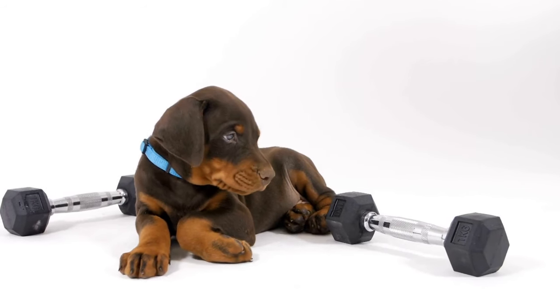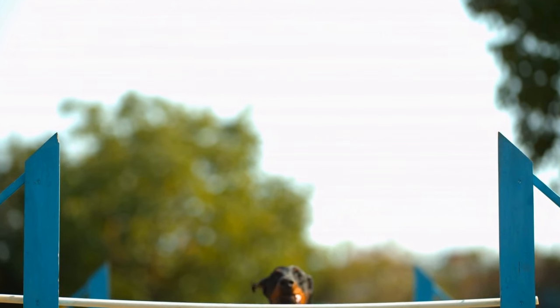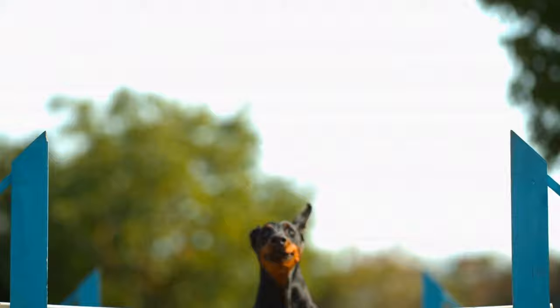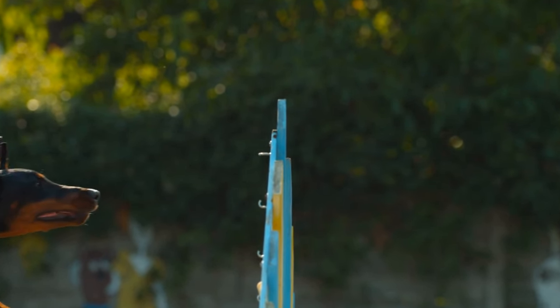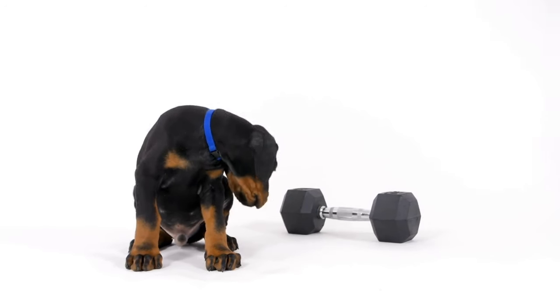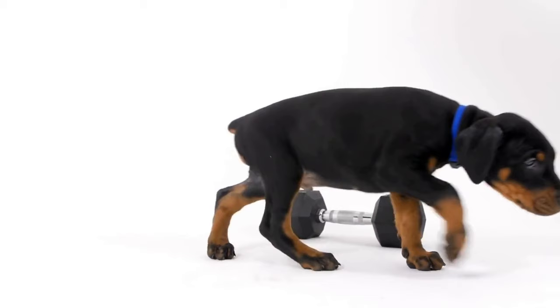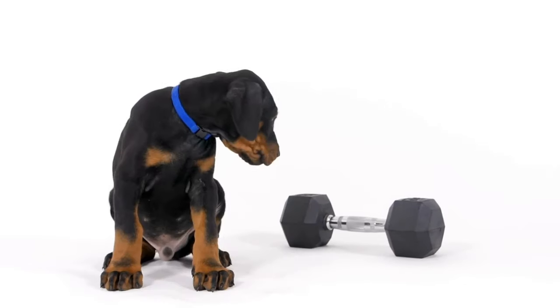Are there specific recommendations for Doberman Pinscher coat care? One of the main distinguishing features of a Doberman Pinscher is its sleek and shiny coat. The Doberman's coat is short, dense, and weather-resistant, making it easy to maintain. However, even though the Doberman Pinscher has a low-maintenance coat, there are still specific recommendations for keeping it in the best possible condition.